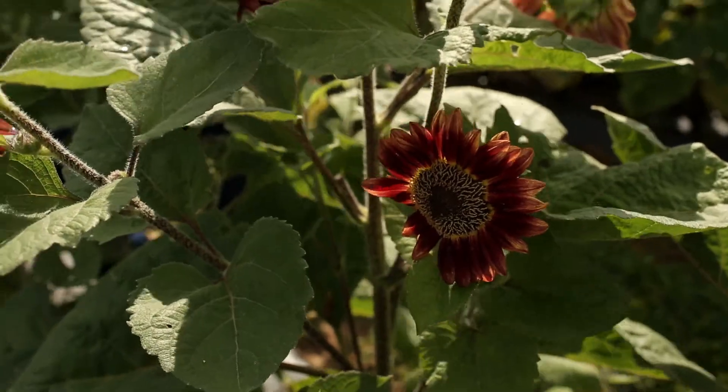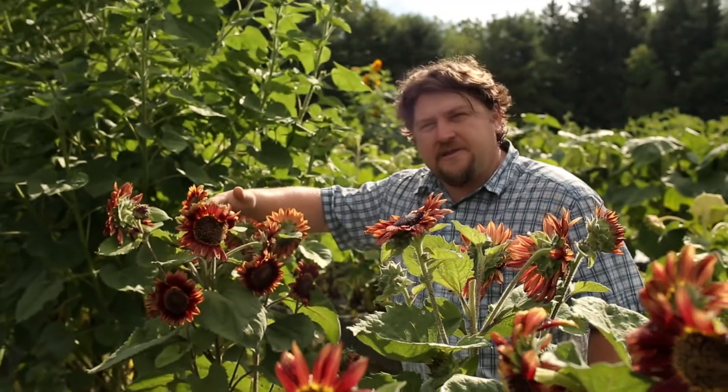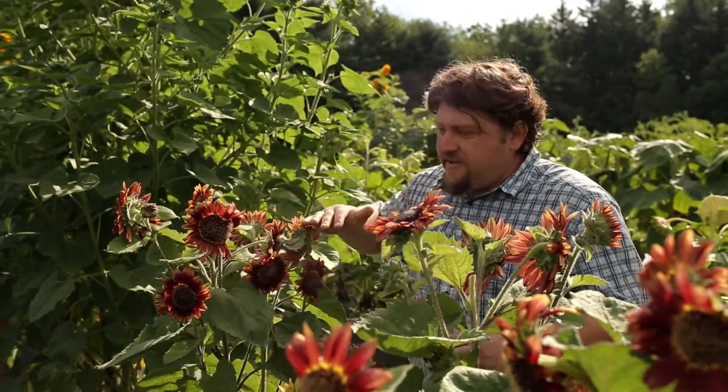What makes these plants really nice is their medium height, good branching, and they're covered with flowers.